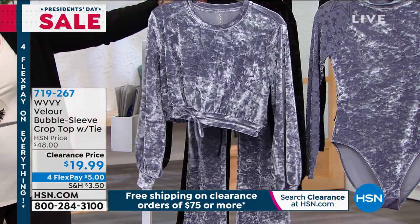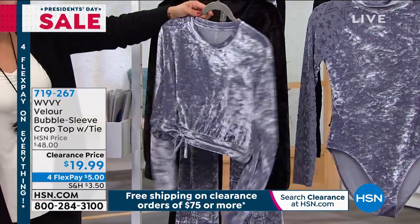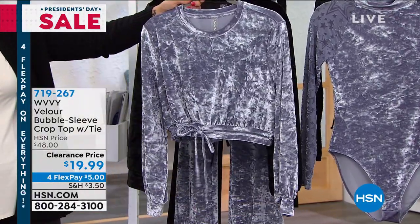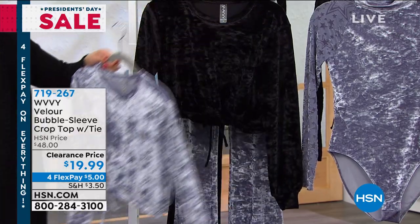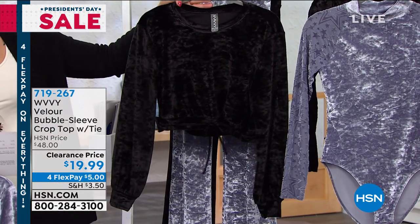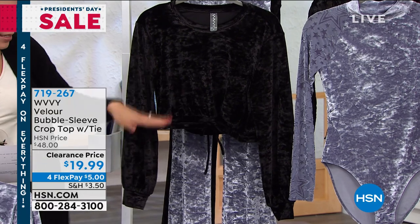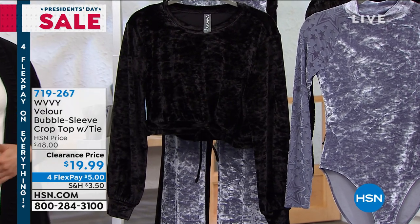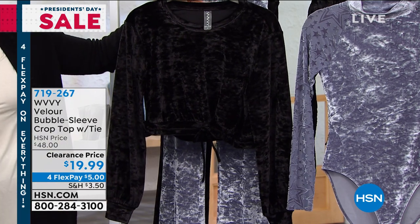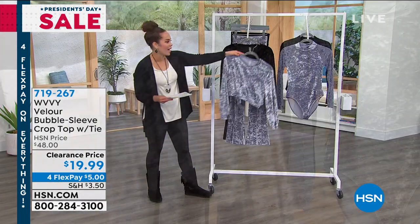This is our Dusty Silver — the way the light hits it, it can look a little like a soft violet. This is the most limited, only 300 left, but we do have all sizes, extra small to 3X. And then here is the black. Pair it with your high-waisted denim — you don't have to show your midriff if you don't want to. Athleisure wear or out to run errands or just have a little bit of fun. Item number 719267.